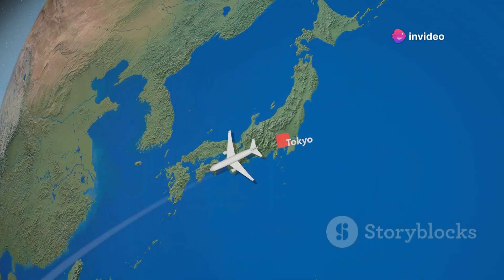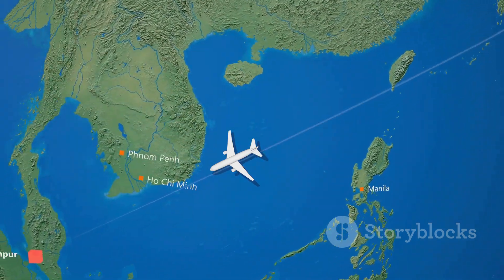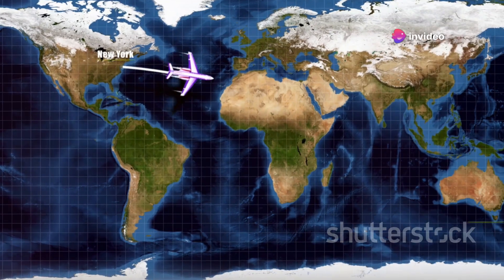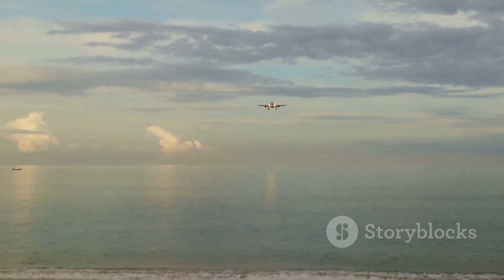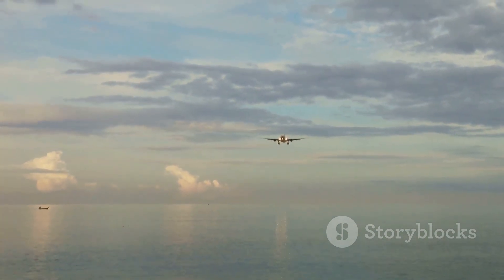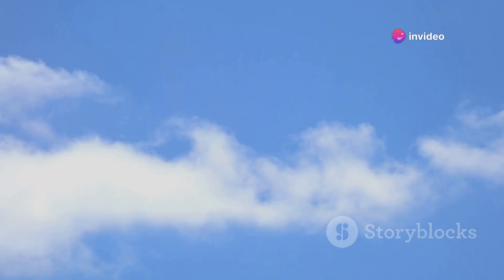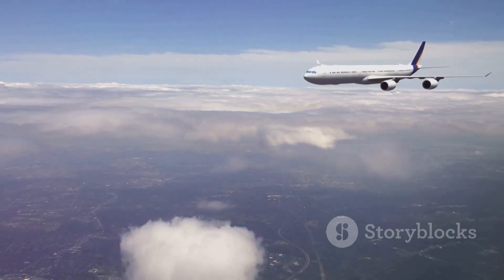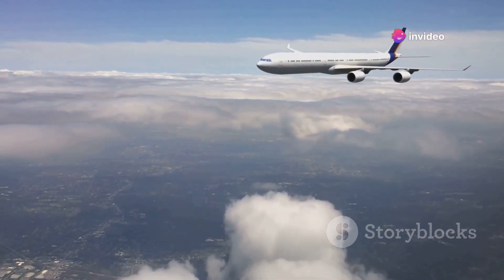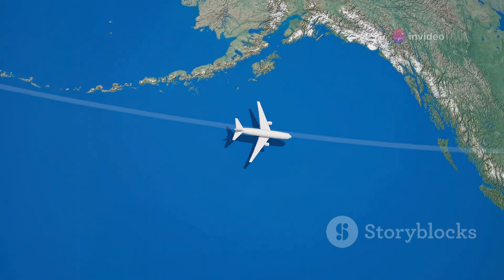If you examine a map of trans-Pacific flight routes, you'll notice a concentration of flights over the North Pacific. This is not accidental — the North Pacific region offers several advantages for air travel. One significant advantage is the presence of favorable wind patterns. The jet stream, a band of strong winds high in the atmosphere, flows from west to east across the North Pacific. Airlines take advantage of this tailwind to reduce flight times and fuel consumption. Additionally, the North Pacific offers more diversion airport options compared to the central or South Pacific.